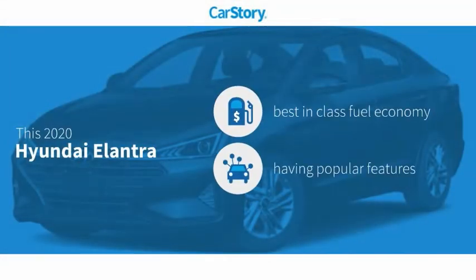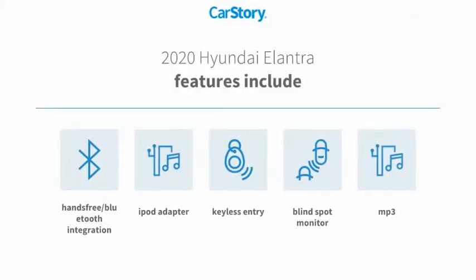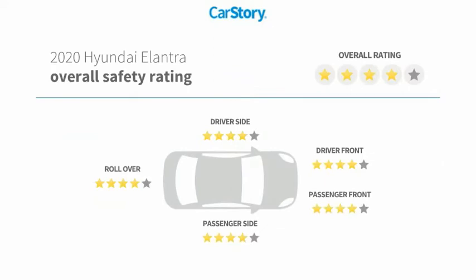Research indicates this vehicle as having best-in-class fuel economy with popular features. Features also include keyless entry, iPod adapter, MP3, blind spot monitor, hands-free Bluetooth integration, and has been listed as an IIHS Top Safety Pick with these ratings.